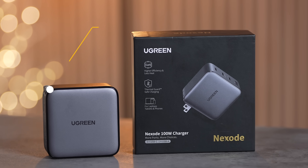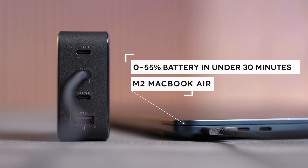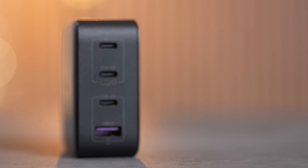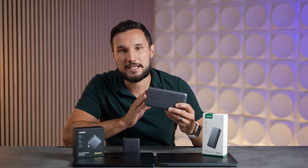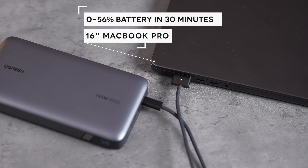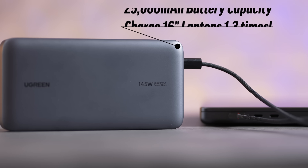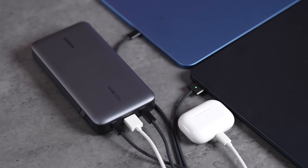No matter which laptop you buy, check out the Ugreen Nexode 100W charger, which can fast charge the MacBook Air to 55% in less than 30 minutes, or charge four devices at once — and it's smaller than Apple's 96W adapter. They also have the Ugreen Nexode power bank with 25,000mAh and 145W output, charging the 16-inch MacBook Pro from 0 to 56% in 30 minutes. Check out Ugreen's huge Prime Day deals — up to 41% off — using the links in the description.